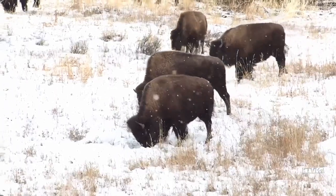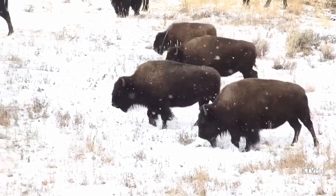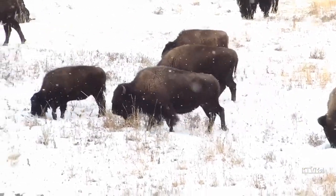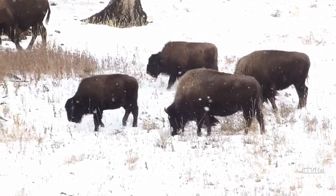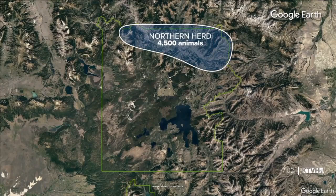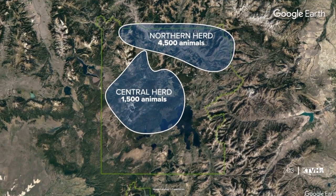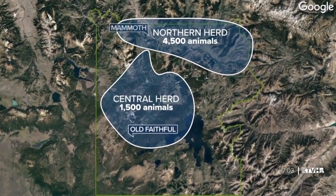This year the National Park Service did not set a removal target, but they are going to manage the migration. There are two bison herds in Yellowstone — one in the north with about 4,500 animals and another called the central herd with about 1,500 animals. The central herd occupies the interior of the park from Old Faithful all the way up to Mammoth.